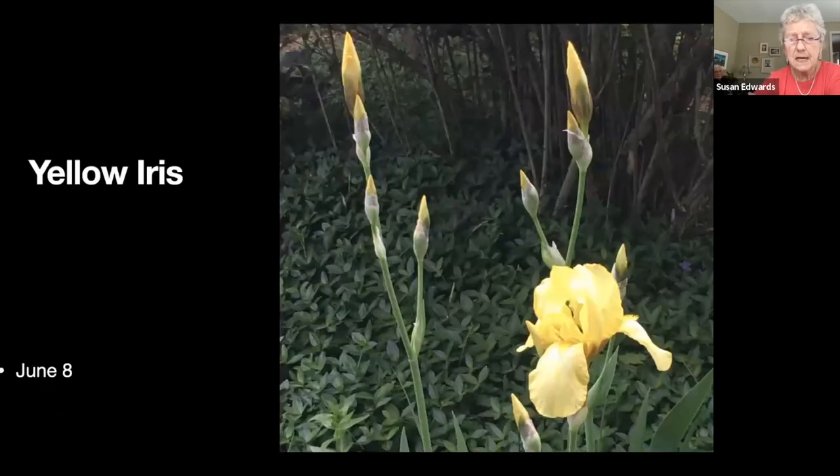Yellow iris — I have a whole lot of the purpley-blue iris, but I really like this yellow one. I've pulled a lot of the purple iris out because I find it annoys me when it starts looking messy, and I reckon I don't have to mess around with it if I get rid of it.